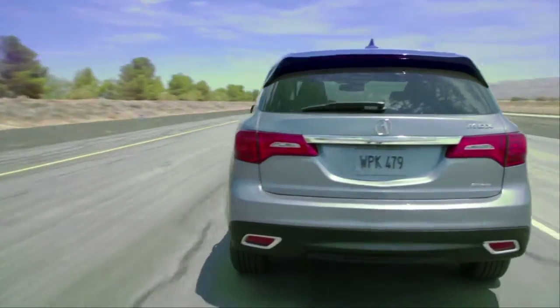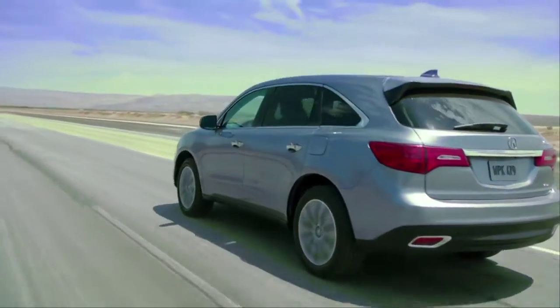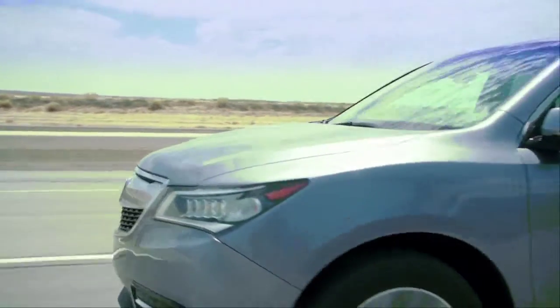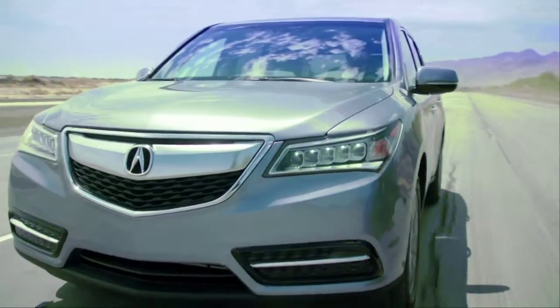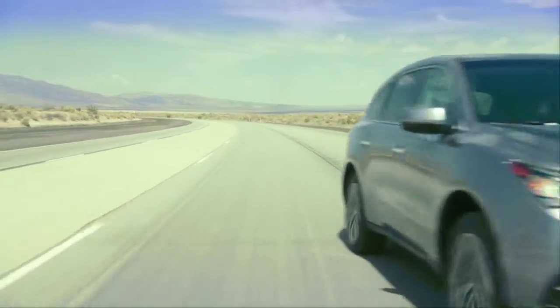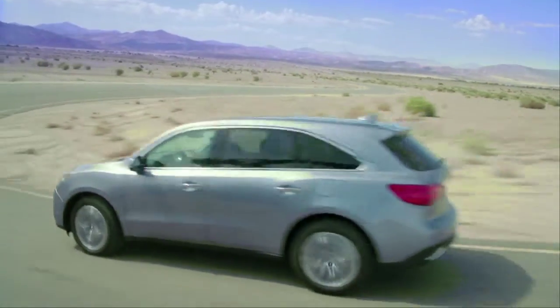This new MDX has been rated at 9.6 liters per 100 kilometers, which is an impressive improvement of just over 2 liters per 100 kilometers. They've changed the overall aerodynamics, used narrower tires, and added variable cylinder management that turns off three cylinders when not needed.